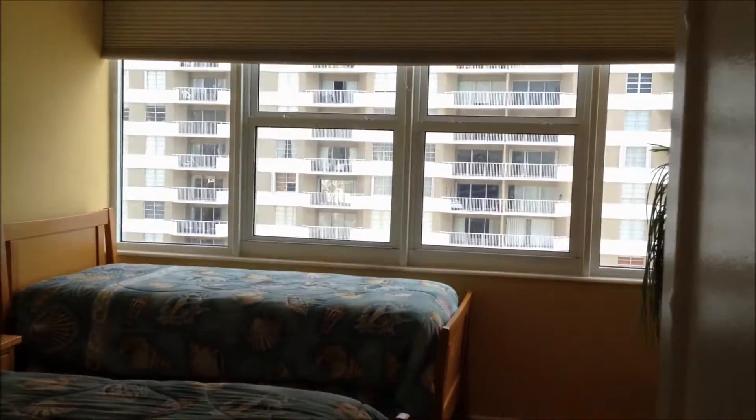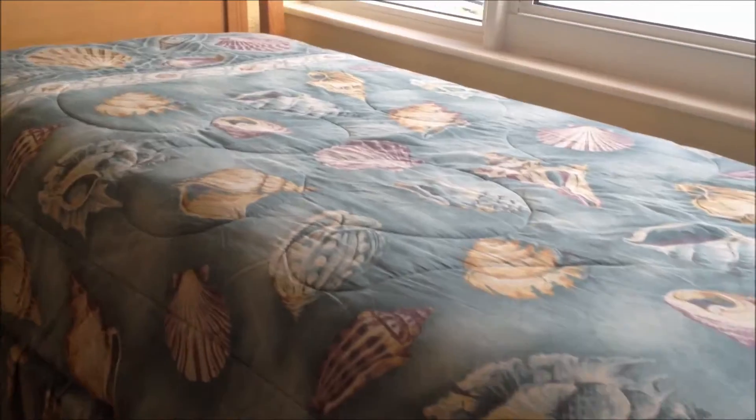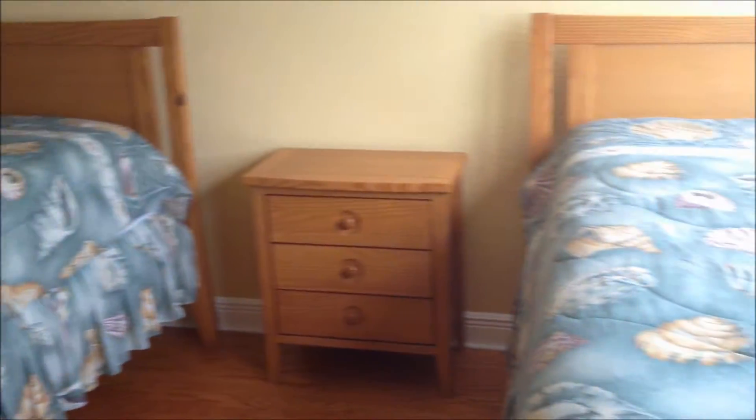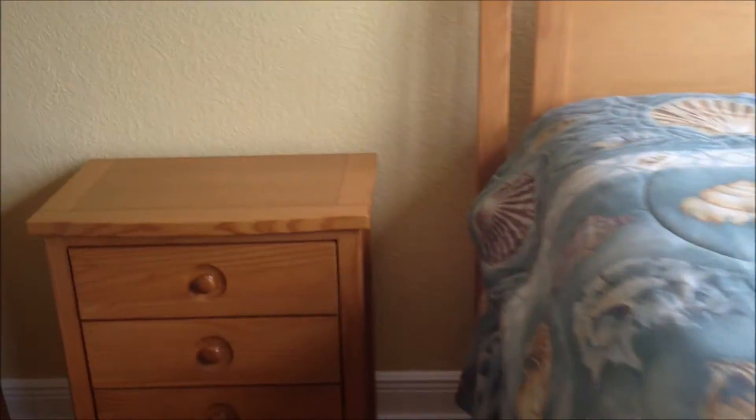Here is the second bedroom with big windows. From the bed you get an ocean view. That's the closet — it's a wall closet. You can see it's a lot of space, and it has wood floors.